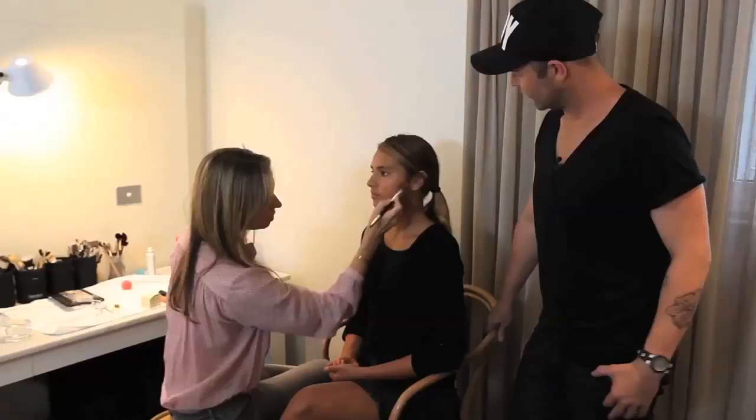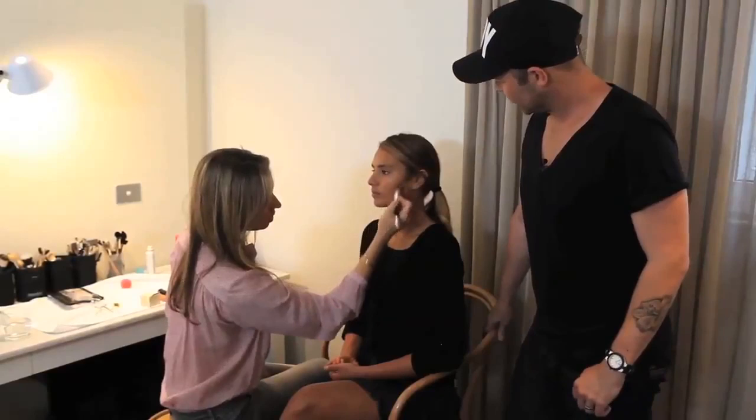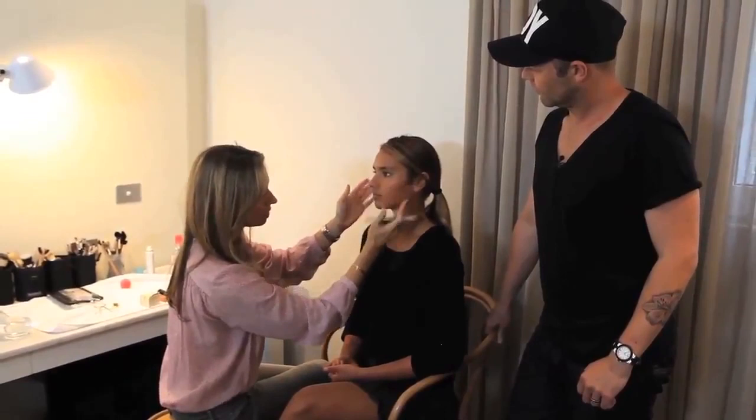To find that cheekbone, if you feel the bone on your face, it's that hollow right underneath. You just build a little bit of a deeper colour than your natural skin tone — probably no more than two shades — up until the apple of the cheek and no further down.